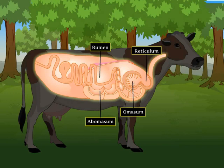This is then sent to the last chamber, abomasum, which is also called the true stomach. The digested food then goes into the small intestine, where absorption of nutrients takes place.